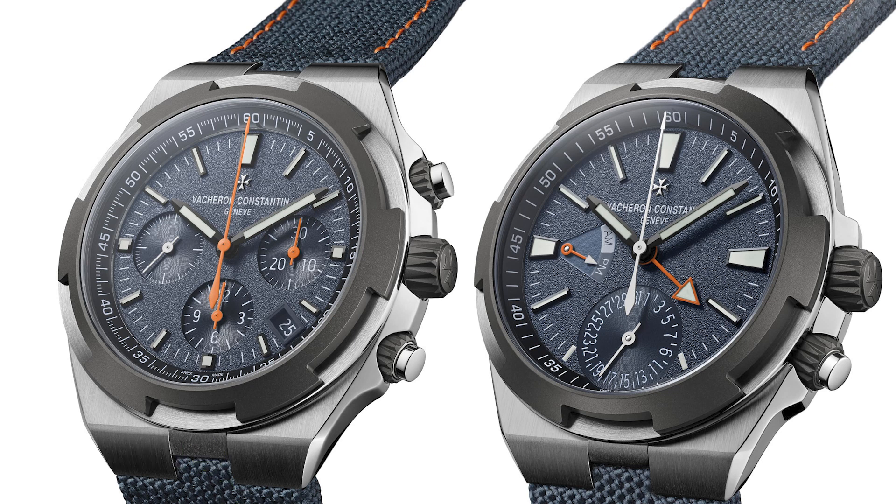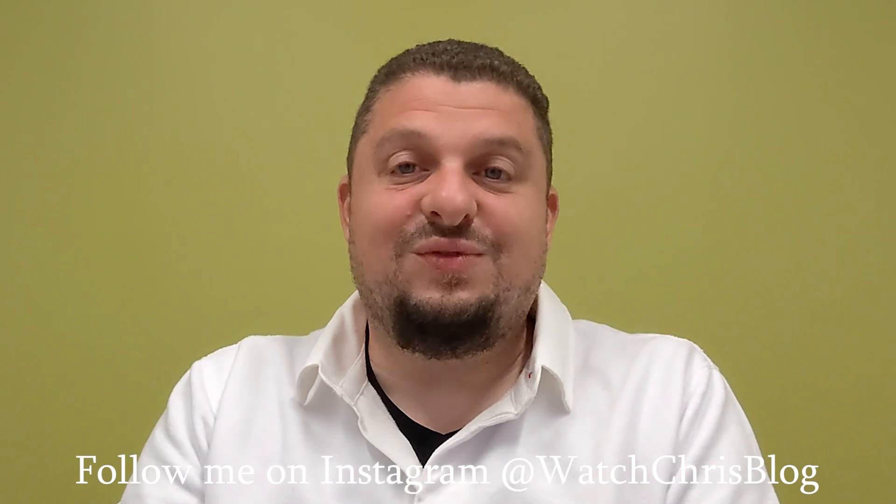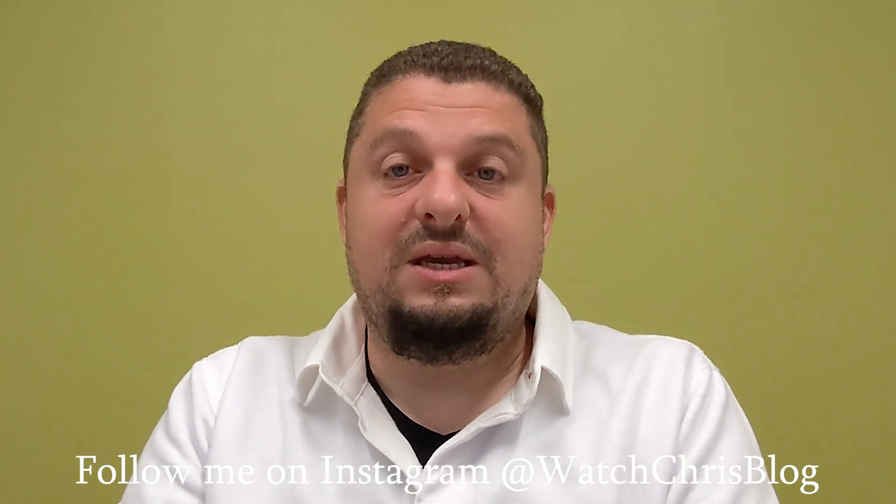That one-off watch actually sold at auction for over a hundred thousand dollars, with proceeds going to charity. It was made for Corey Richards' travels to Mount Everest — he is a mountain climber and photographer. He actually did not successfully climb Mount Everest, which was disappointing for Vacheron, but the watch was extremely popular. It features a titanium case with orange accents and a fabric strap with orange accents.